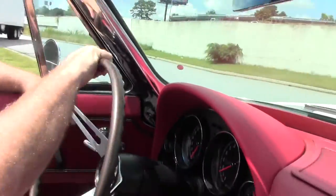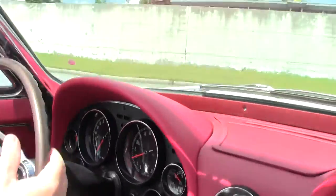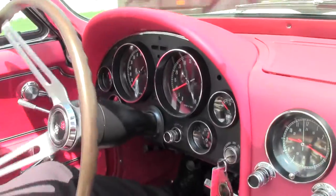We're gonna do a little driving. This is the 1966 425 horse big block, and of course in the classic white with red.